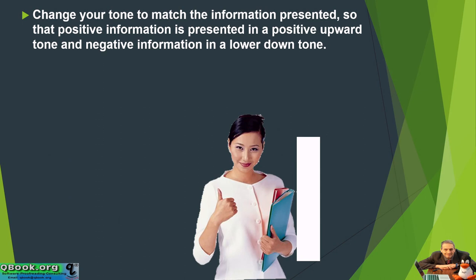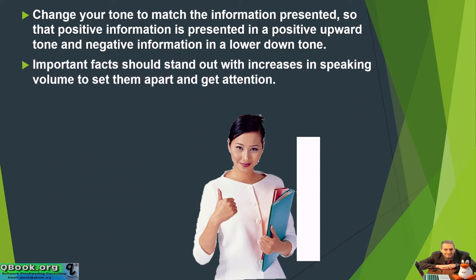Change your tone to match the information presented, so that positive information is presented in a positive upward tone and negative information is in a downward, lower tone. Important facts should stand out with increases in speaking volume to set them apart and get attention.